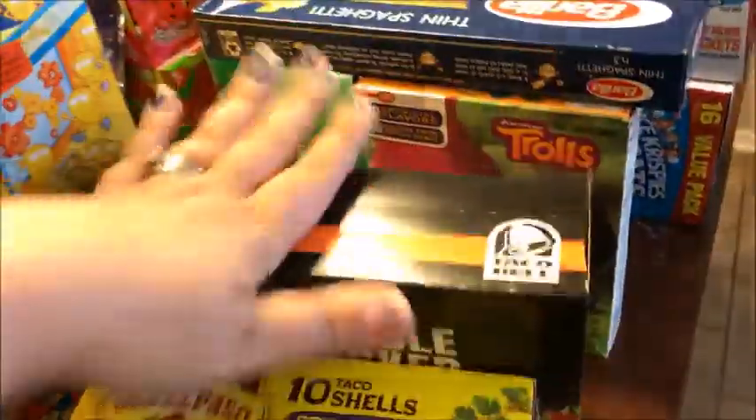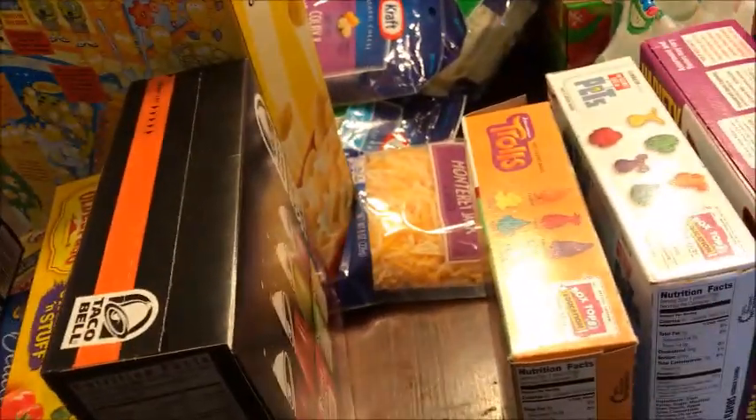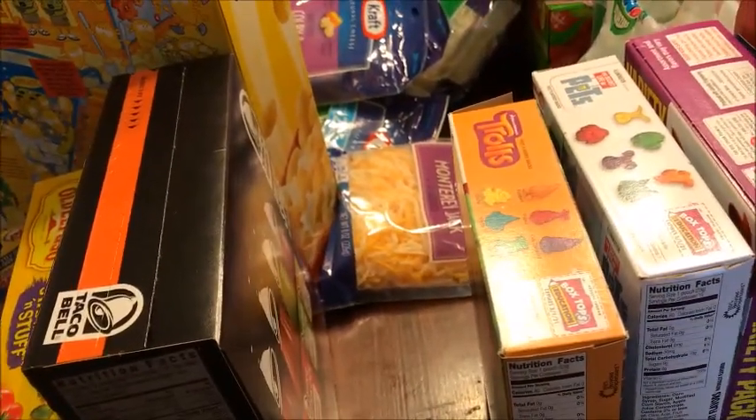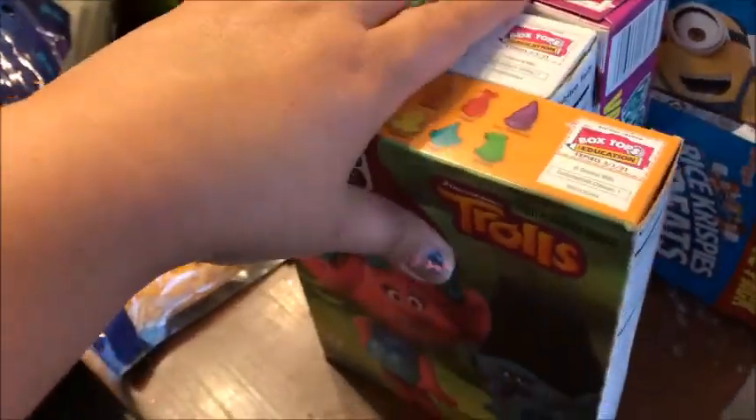I got a cheesy double decker taco dinner kit — we're making tacos tonight. I also got spaghetti for chicken parmesan, and there's another box of spaghetti in the pantry already.